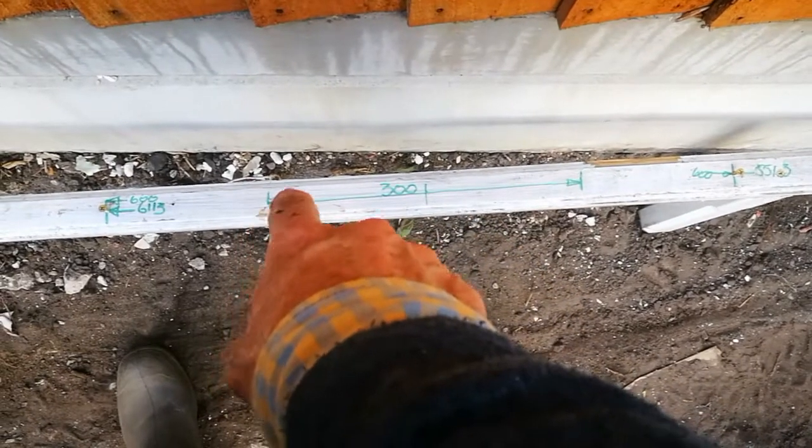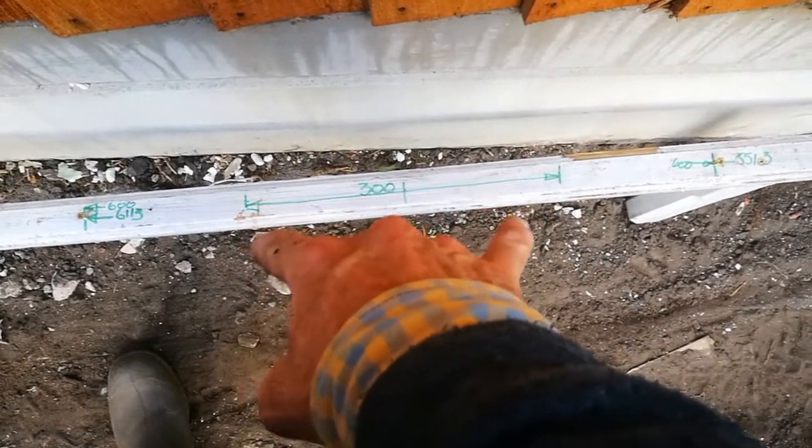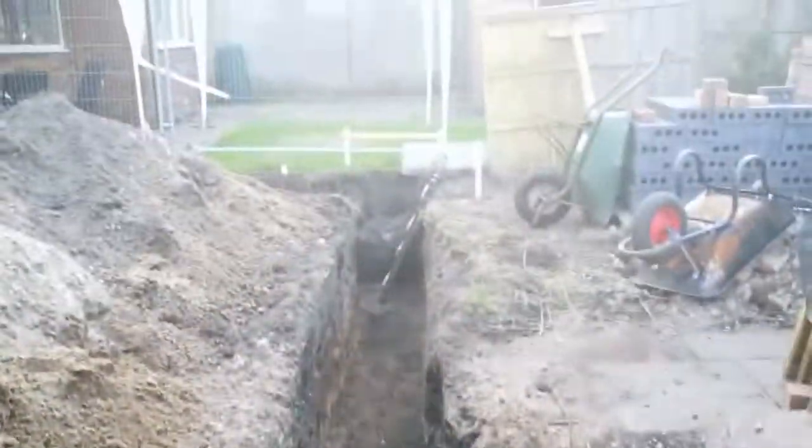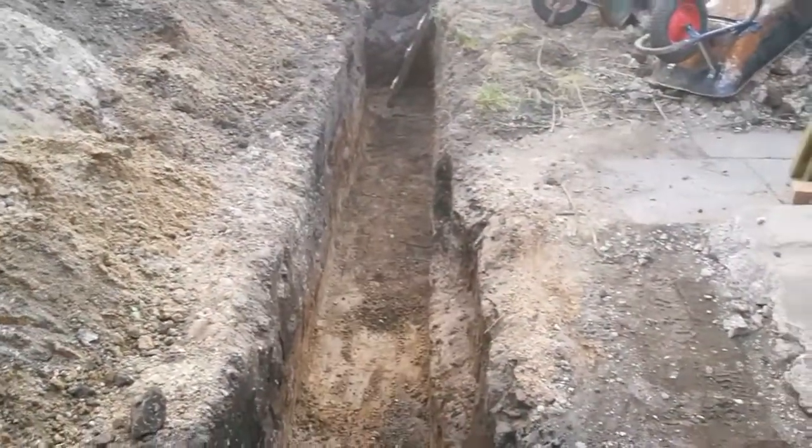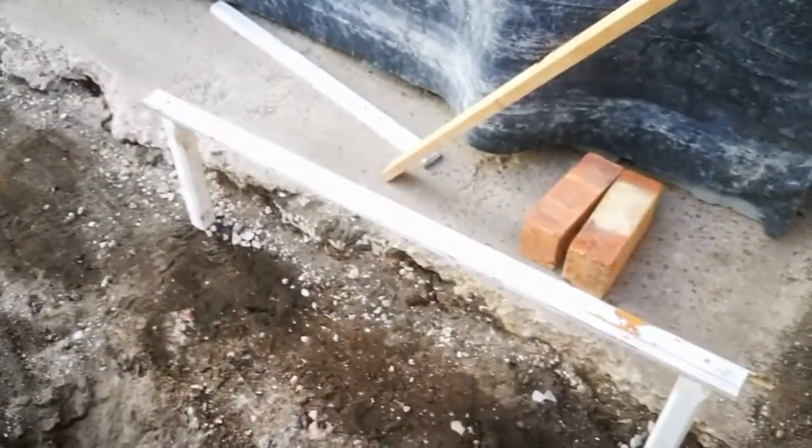150mm one way, 150mm the other, and we've got our nice wall. So all I do is put a string across to that batten — there's a little bit to shave off, but not much. That has been put in but not measured.